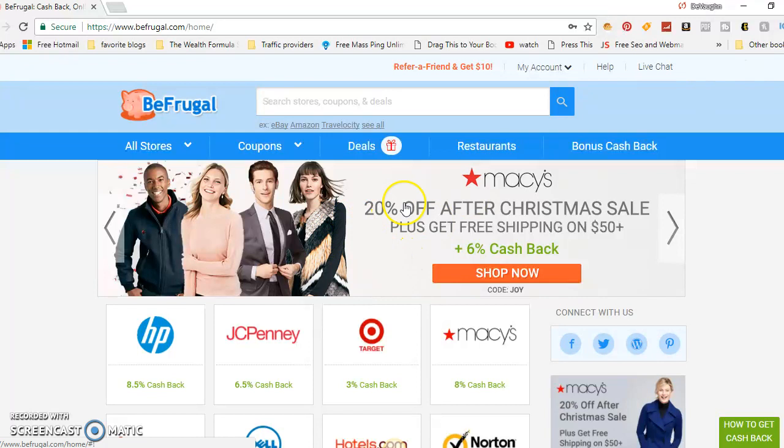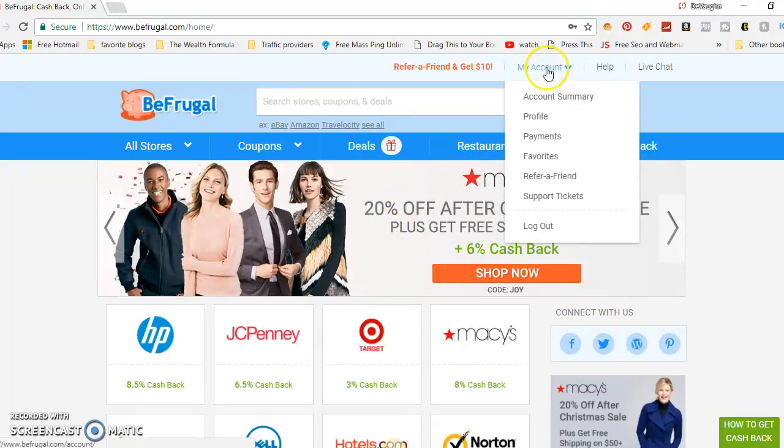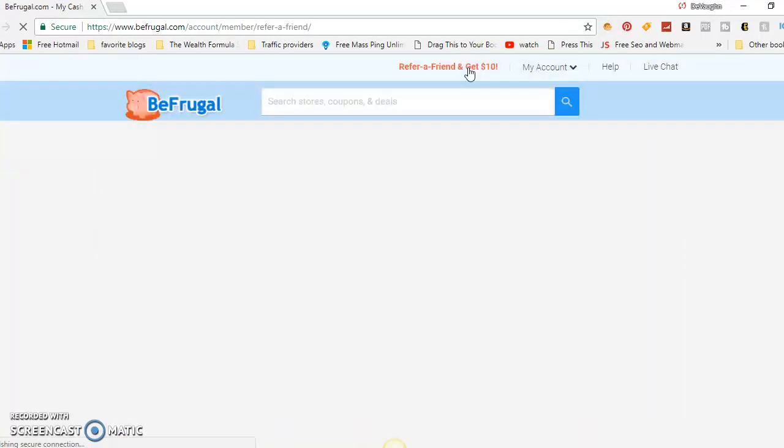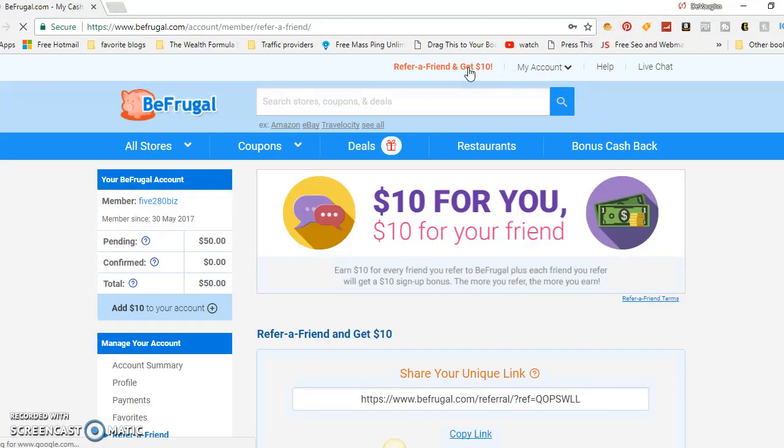The second way you can make money: go to your account and refer a friend. You get $10 for every person you sign up, and you get $10 when you sign up through my link. As you can see, I've signed up four people — I got $10 for signing up through someone's link and got four people to sign up myself, which comes out to about $50.